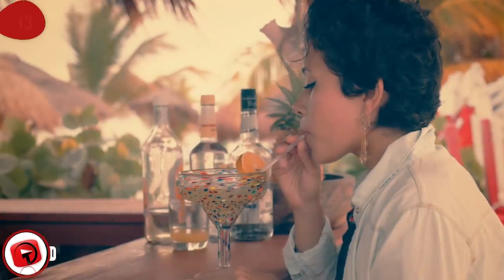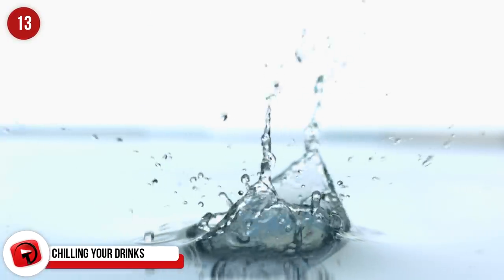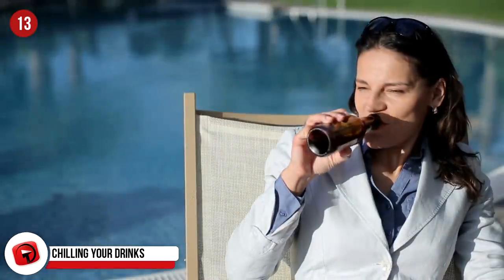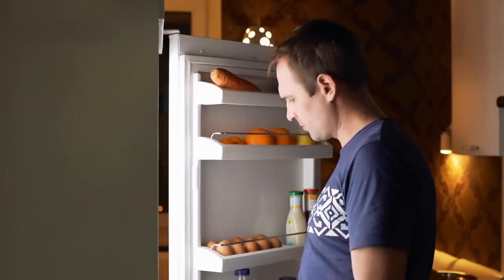Chilling Your Drinks. Have you ever run into the situation where you want a cold drink, but you realize you didn't refrigerate it? We're talking about drinks you probably wouldn't want to put ice in to achieve your perfect level of chill, like beer or orange juice. All you need to do is wet a paper towel, wrap it around the bottle or glass that your delicious drink is in, and stick it in the freezer for just 5 to 10 minutes. Take it out and enjoy your ice cube-free drink that's chilled to perfection. However, do not forget it in the freezer, otherwise you could have a big problem when you do remember it.